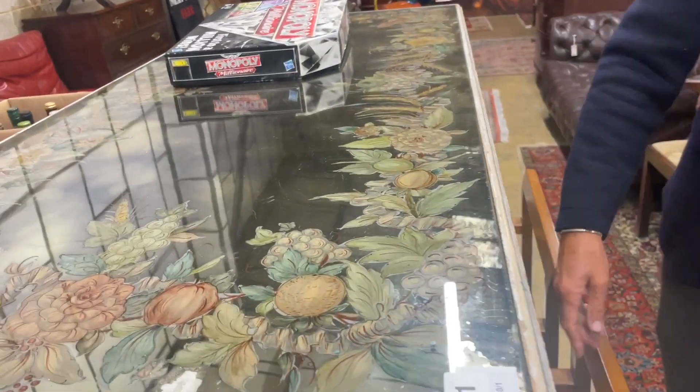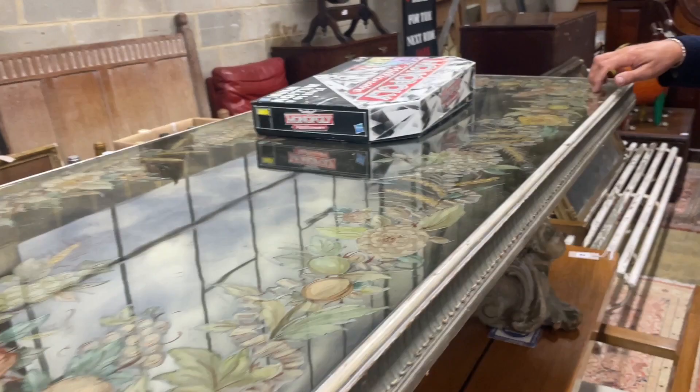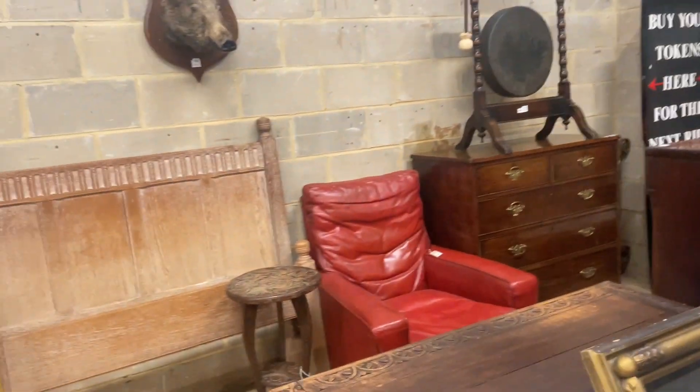It's got a sort of carved Italianate underframe and then a reverse-painted mirror top. It's unusual. I see a box of wine over there — that's going to be a lucky dip lot. This is fun, isn't it? Lot 84.